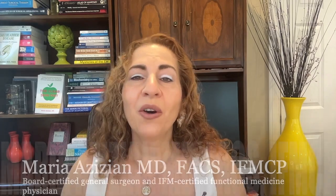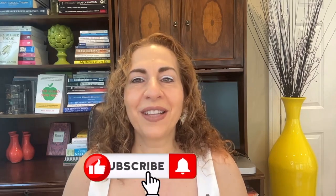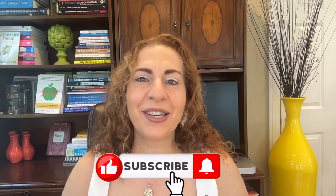Welcome back. I'm Dr. Maria Zizian, a board-certified general surgeon and an IFM-certified functional medicine physician. On this channel, I share health tips on skin health, food and supplements, functional medicine, surgery, and the latest medical research to help you feel your best. If that sounds good, please like, share with your friends and family, and subscribe.